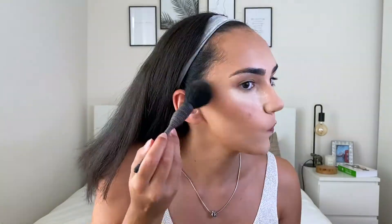Now to set my contour I'm going to use the Hoola from Benefit. If I was just bronzing my face I would use a more dense brush, but since I'm applying it over cream and I really don't want it to get patchy or pick up too much pigment, I'm using this really fluffy brush from Japonesque — it's not super dense, so it will just apply a light layer of bronzer. I apply it super light — I can barely feel the brush on my skin — just to make sure everything looks even.